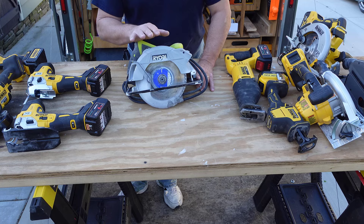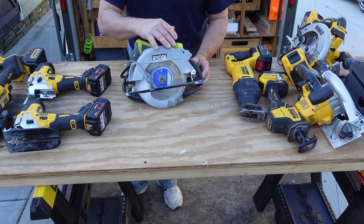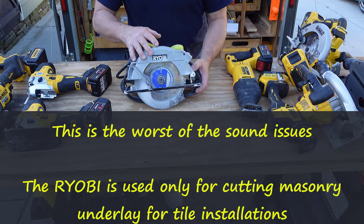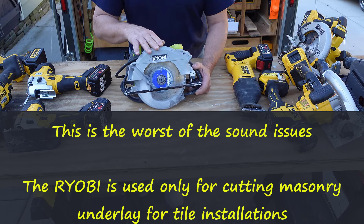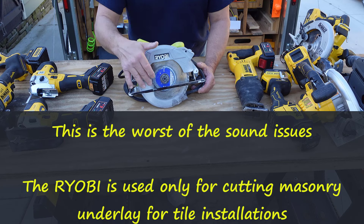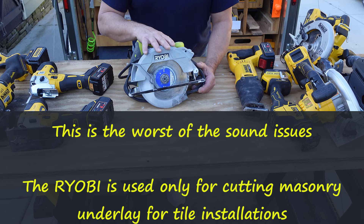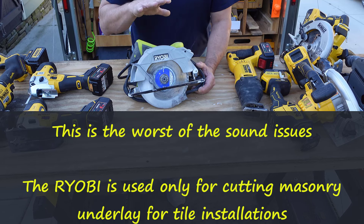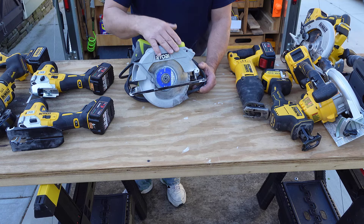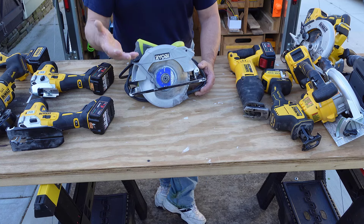Alright folks, other than the miter saw and the table saw, this is the only other corded saw that I own. And yes, if you're looking correctly, this is a Ryobi — it's the only Ryobi tool that I know I own. This is properly set up with a diamond saw blade and I use this exclusively for masonry when I'm doing tile installs and I have to cut the underlayment for the tile. I clean it off with the air hose, so despite the concrete dust, it'll get a pretty long life. This was about a $50 purchase and I got that idea from a buddy of mine.